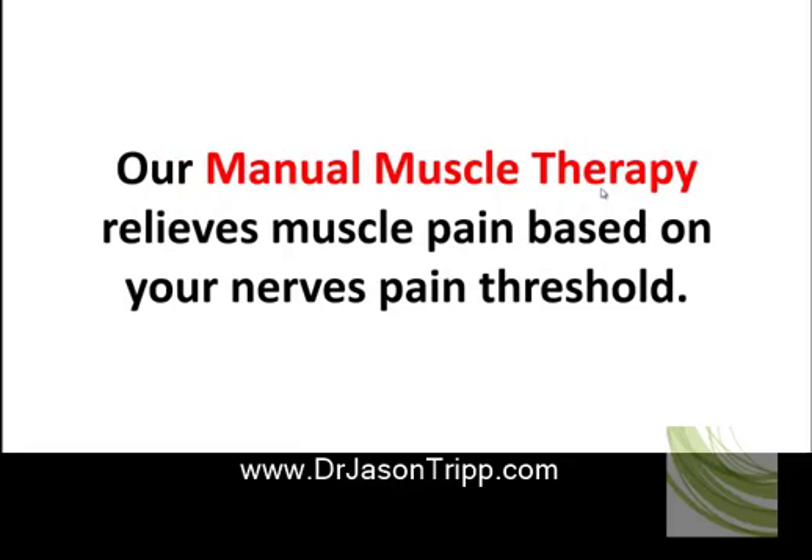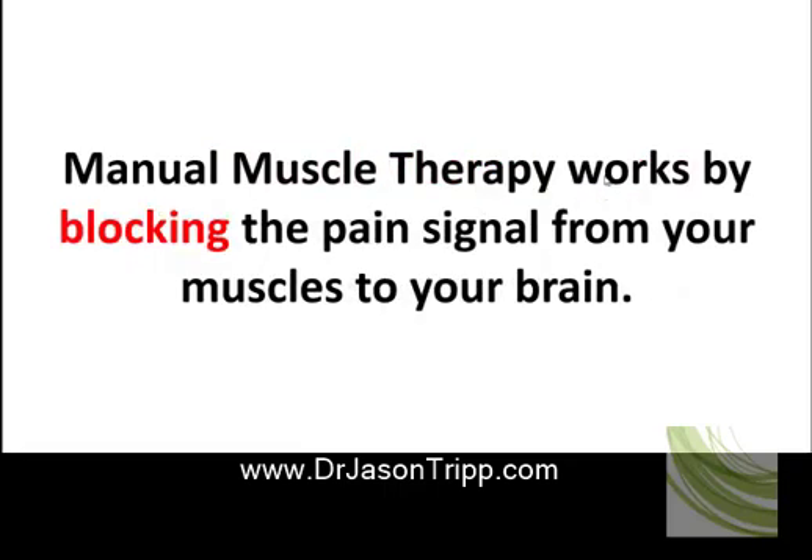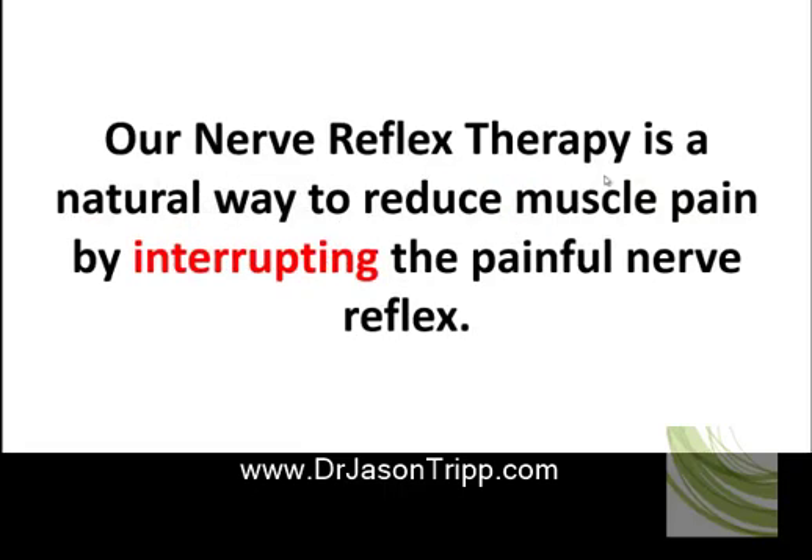Our manual muscle therapy relieves muscle pain based on your nerve's pain threshold, working by blocking the pain signal from your muscle to your brain. We also offer a nerve reflex therapy for pain control — a natural way to reduce muscle pain by interrupting the painful nerve reflex.